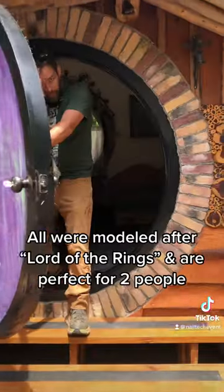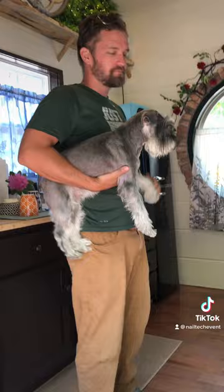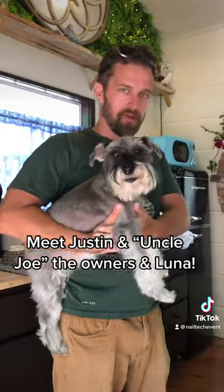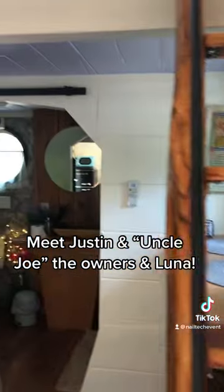And here's how we get in. Hey Justin, how you doing? Good. And you got Luna, your baby there? This is Mama Luna, yes. Let's take a little look around and see what we've got in here. What's this one called? This one's called our Tiny House of Dragons. Love it.